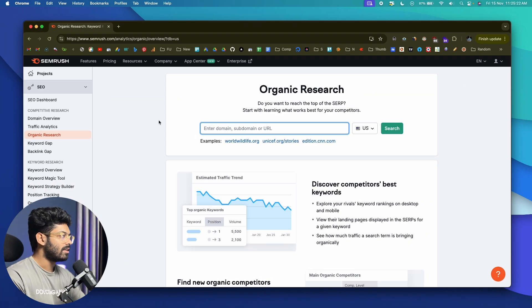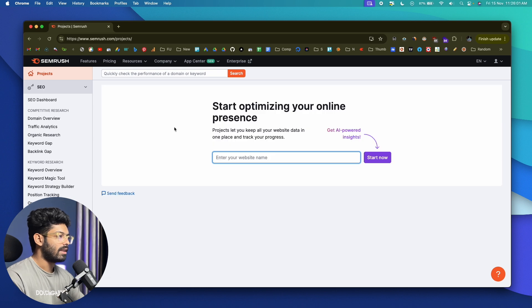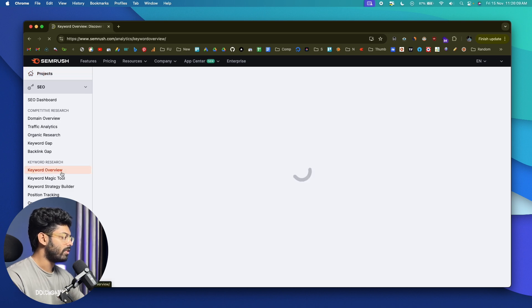This right here is SEMrush and I've already signed up for a new account and logged in. Once you log in, this is the interface you'll be greeted with. Let me first show you how you can find low competition and high volume keywords. The first thing you got to do is come to the section called Keyword Overview — this is the keyword research tool available within SEMrush.